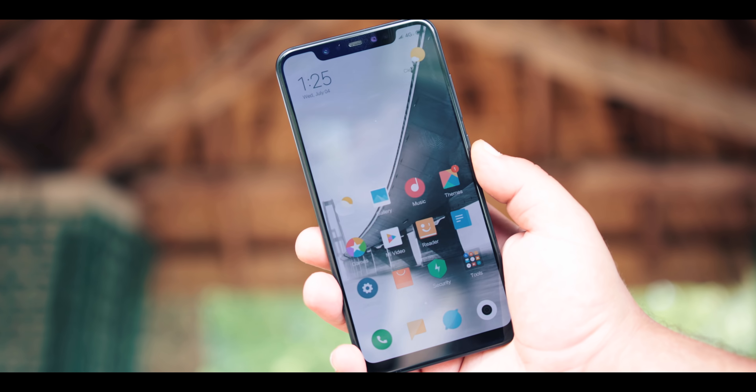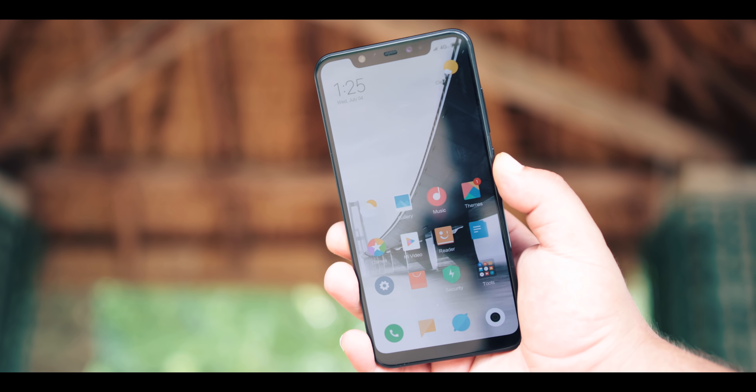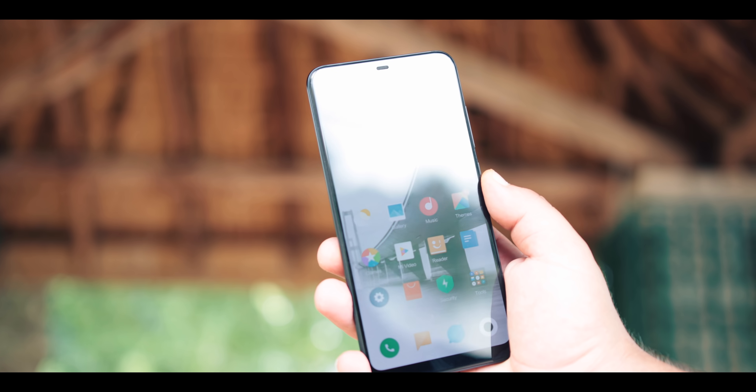Un autre point qui m'a énormément plu, c'est l'écran. On retrouve une dalle de 6,21 pouces Super AMOLED Full HD+. L'écran est extrêmement lumineux, aussi lumineux que ceux de Samsung, parce que c'est un AMOLED de dernière génération. Xiaomi a vraiment mis le paquet là-dessus, ce qui explique pourquoi l'écran est si lumineux, contrairement aux vieilles dalles AMOLED qu'on peut retrouver sur le Huawei P20 Pro ou le OnePlus.